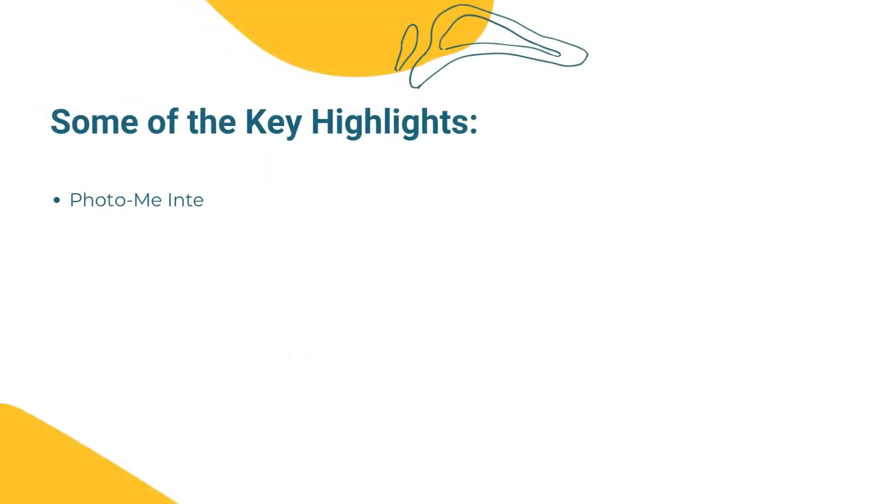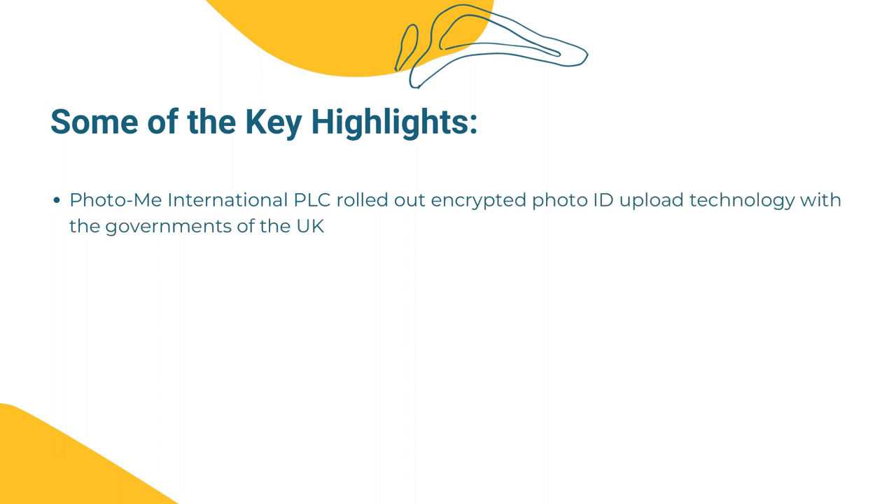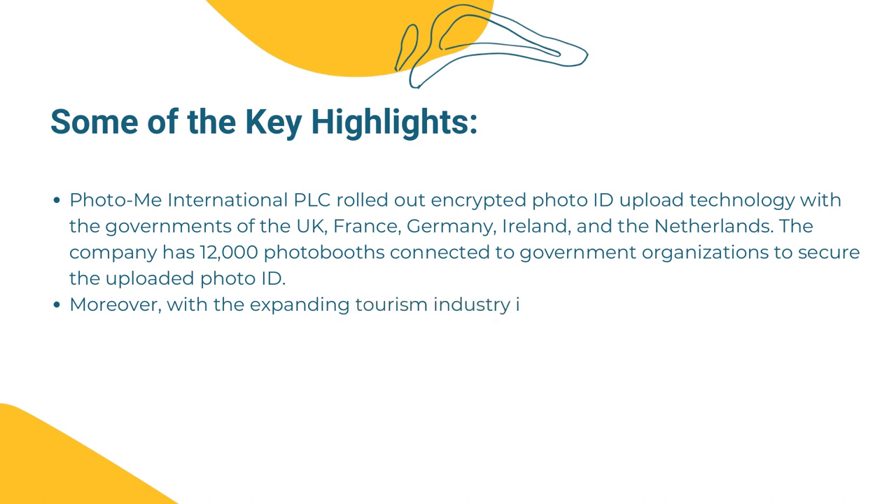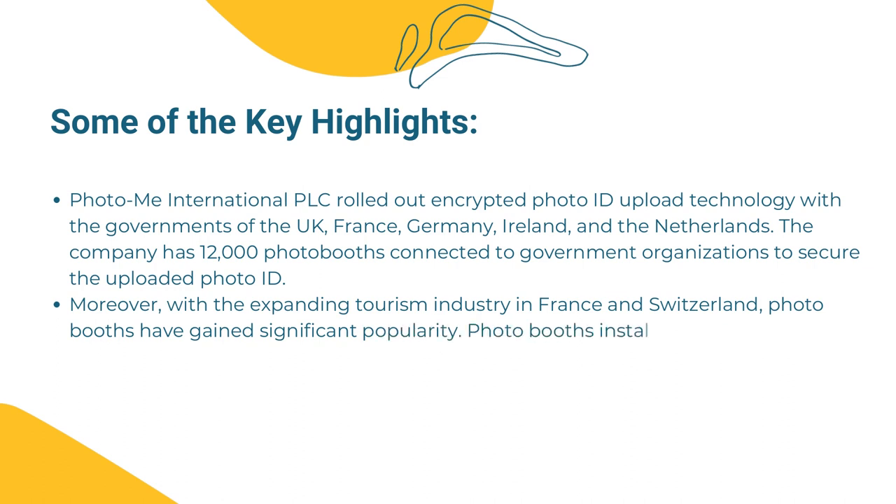Key highlights: Photo Me International PLC rolled out encrypted photo ID upload technology with the governments of the UK, France, Germany, Ireland, and the Netherlands. The company has 12,000 photo booths connected to government organizations to secure the uploaded photo IDs.